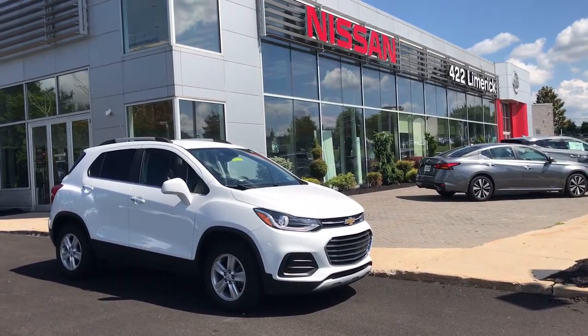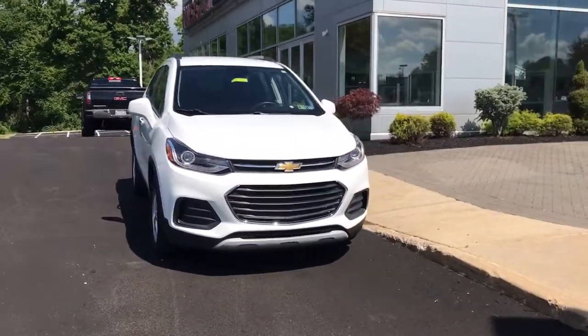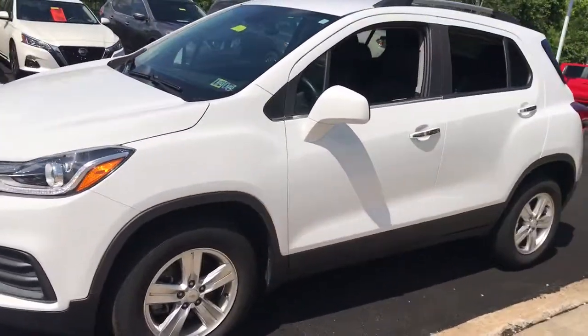This could be the car for you — the 2019 Chevrolet Trax. With less than 30,000 miles on the odometer, this vehicle provides excellent value.